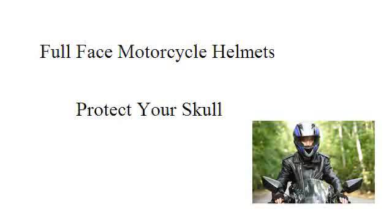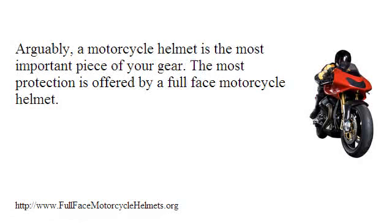Full face motorcycle helmets protect your skull. Arguably, a motorcycle helmet is the most important piece of your gear. The most protection is offered by a full face motorcycle helmet.